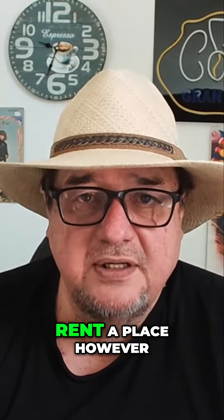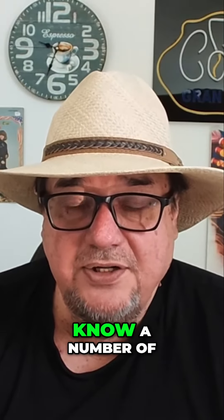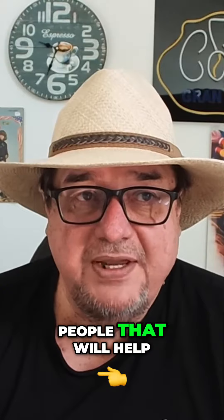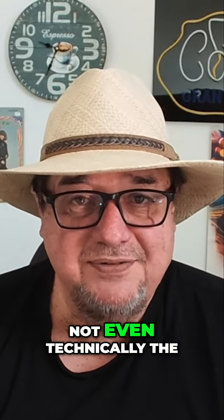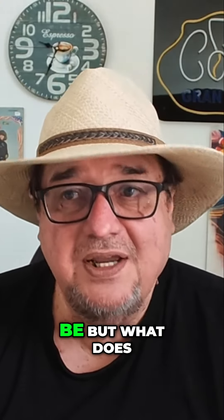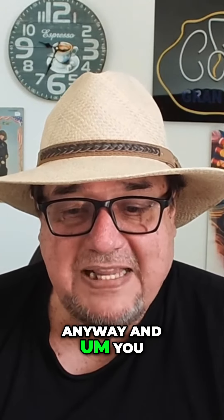Now, technically, you need your cedula before you rent a place. However, here in Armenia, I know a number of people that will help you arrange renting a place with just your passport. It's not the norm — it's not even technically the way it's supposed to be. But what does it matter? You're going to have your cedula in a few weeks anyway, and it's helped a lot of people out by knowing people that can help you get that done.